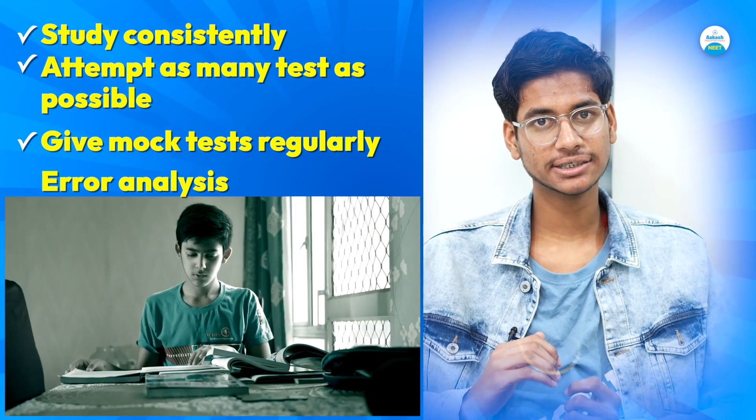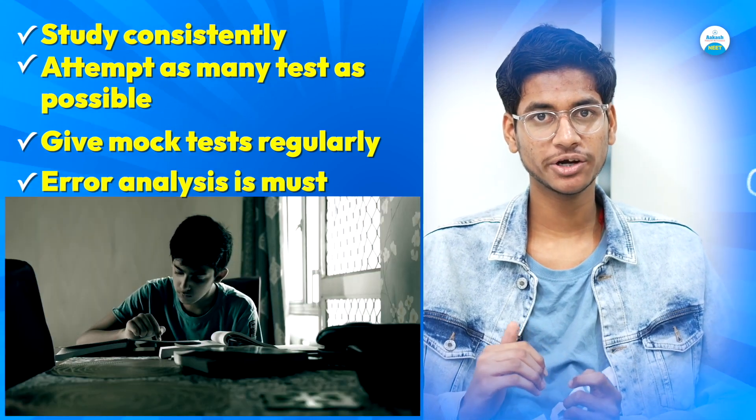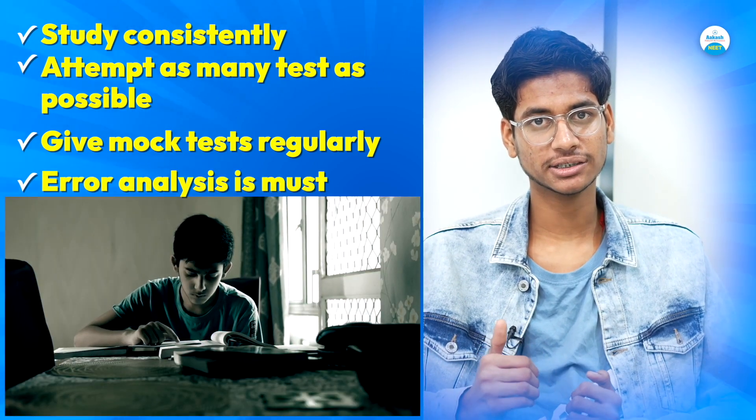The mock test you give is the practice of the NCERT, so give as many mocks as you can. Doing analysis is very important — when you make a mistake, it's important to be corrected. So do your analysis carefully.